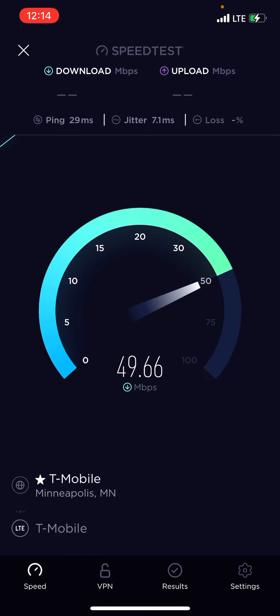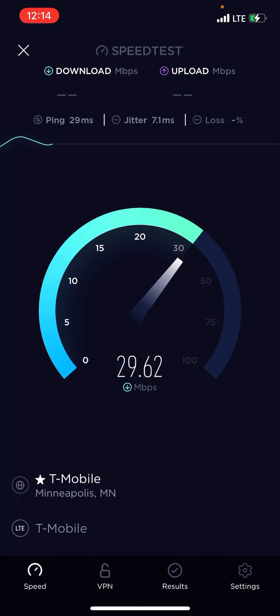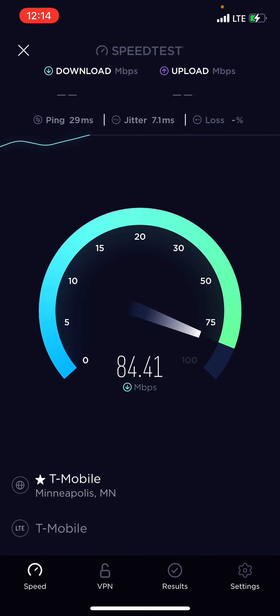Let's run an LTE test here. I'm imagining it should be pretty quick. A lot of people here have AT&T and Verizon, so T-Mobile is pretty uncongested in this area.